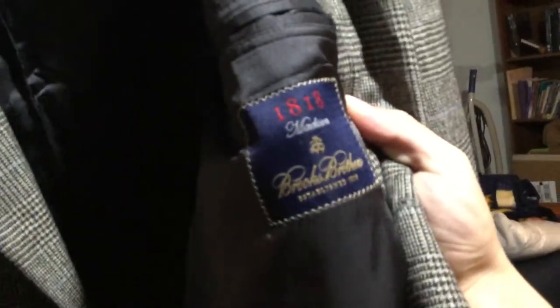I'll break the suspense now. What is this? It is a Brooks Brothers 1818 Madison.